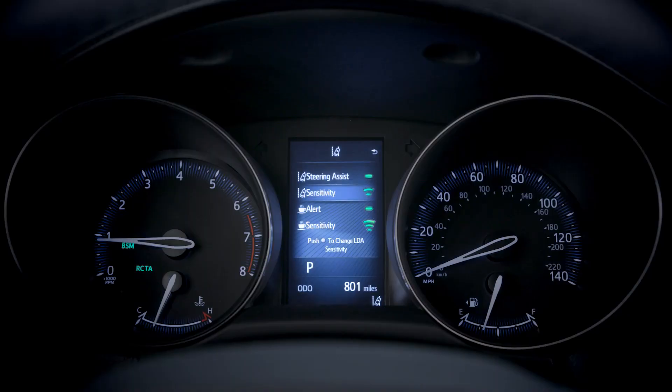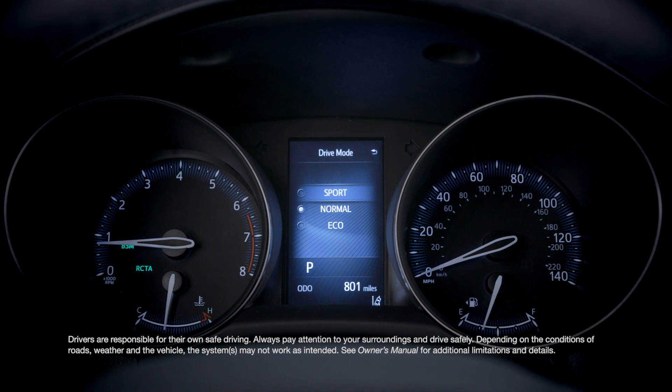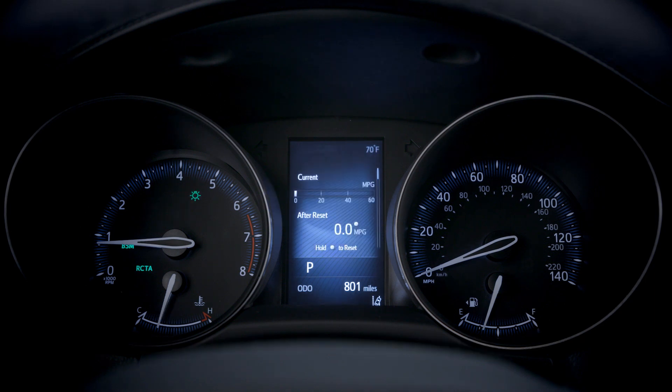That's not the only display in here either. There's also a 4.2-inch color multi-information display, or MID for short. This is where you'll select your drive mode — sport, normal, and eco — as well as control Toyota Safety Sense settings and monitor standard info such as temperature, odometer, and the like.